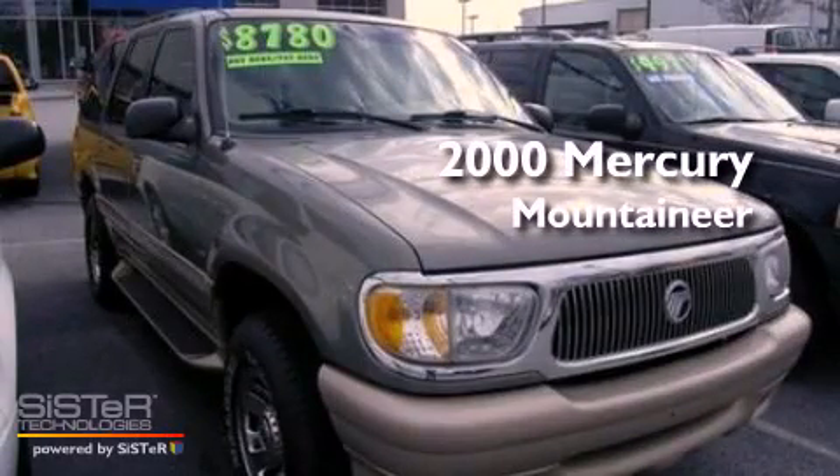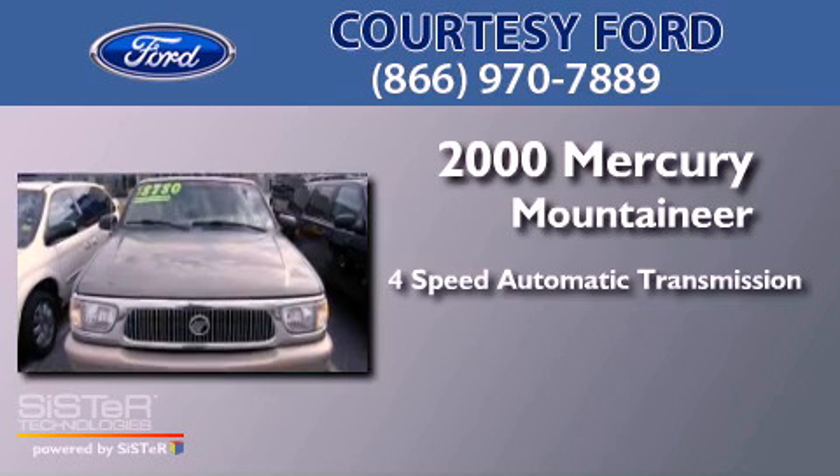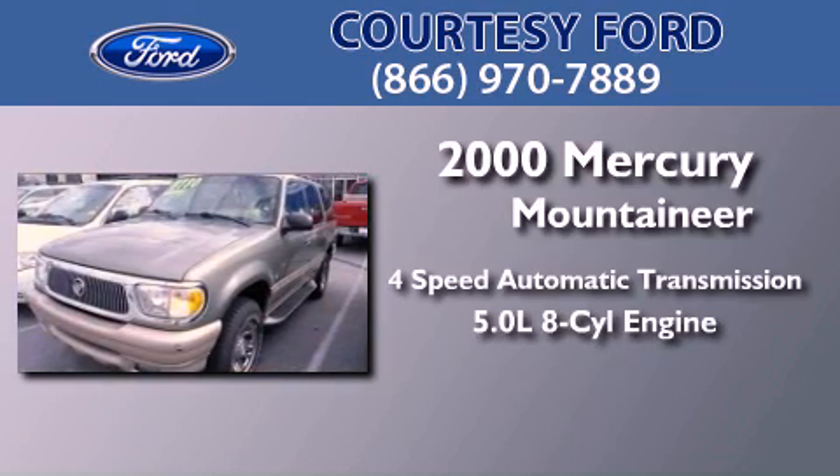This is a 2000 Mercury Mountaineer. This SUV has a 4-speed automatic transmission and a 5.0-liter V8.